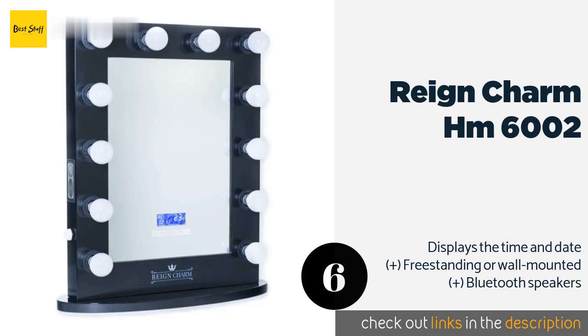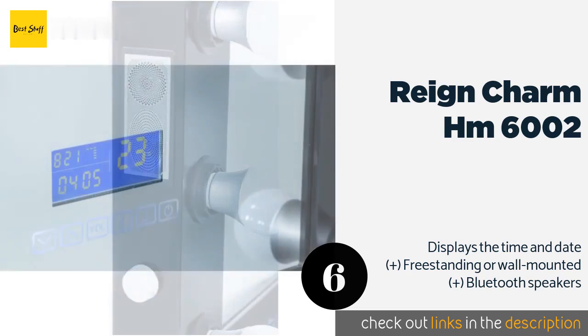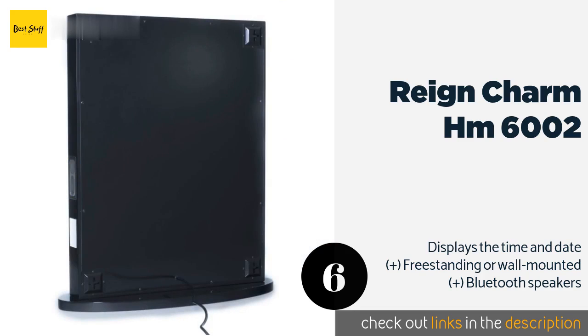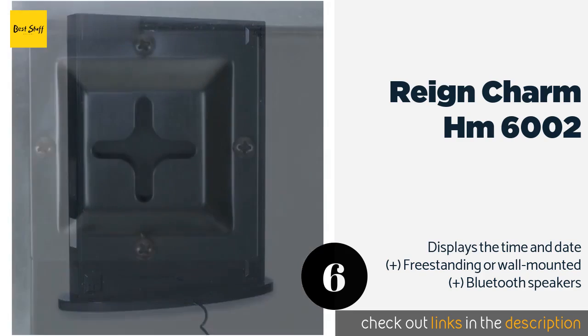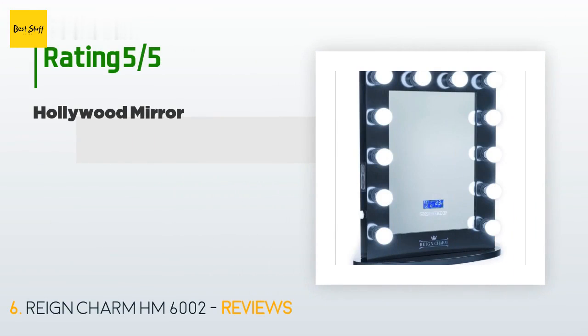The next one is the Riki Charm HM6002. Not only will the bright bulbs surrounding the Riki Charm HM6002 help you with your beauty regimen, they'll also make you feel like a Hollywood star. Though on the pricey side, its generous size and variety of useful features make it worth the money. This product is available on Amazon for $332 — check out the link in the YouTube description below.